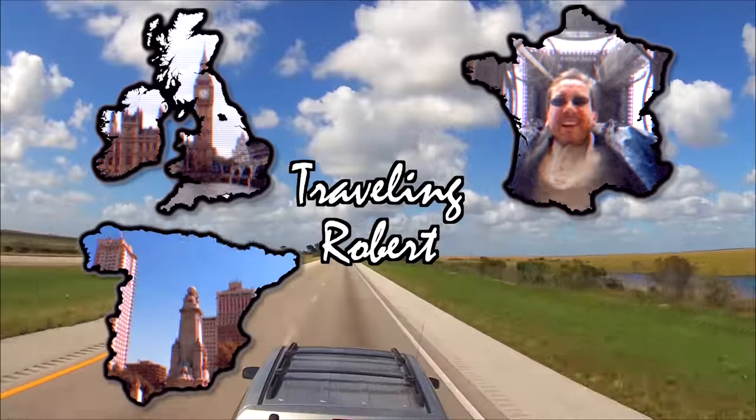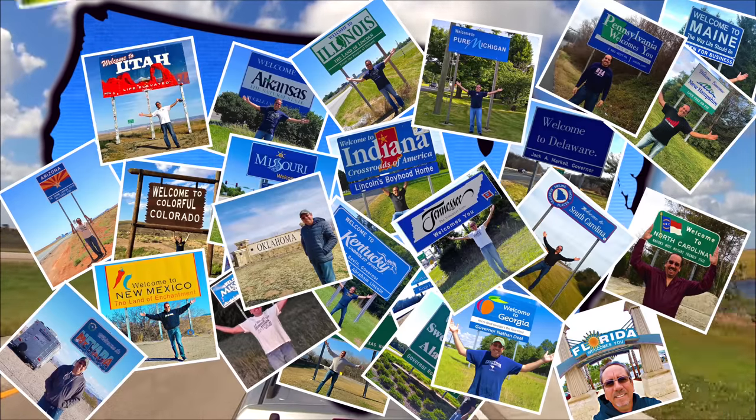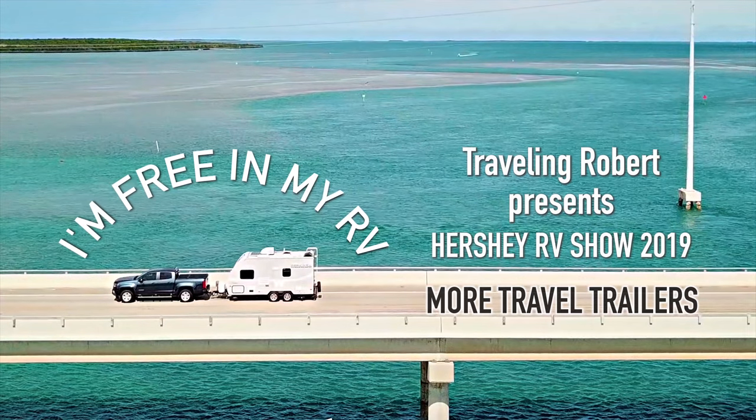I'm riding, riding, riding in my RV, my RV, wherever I want to be, because I'm free in my RV. Yeah.